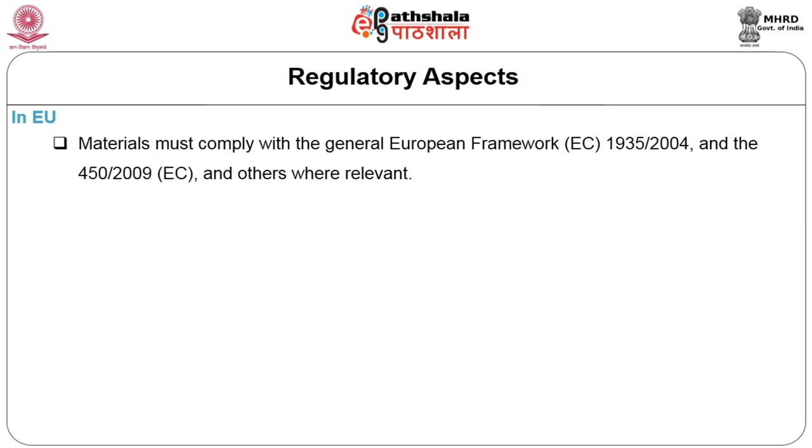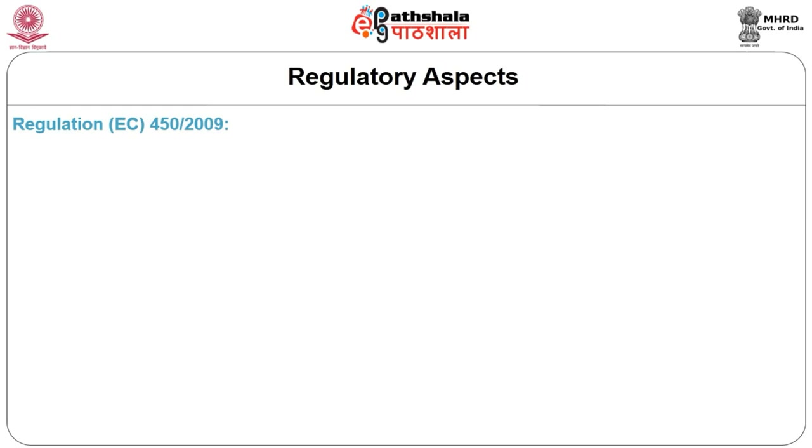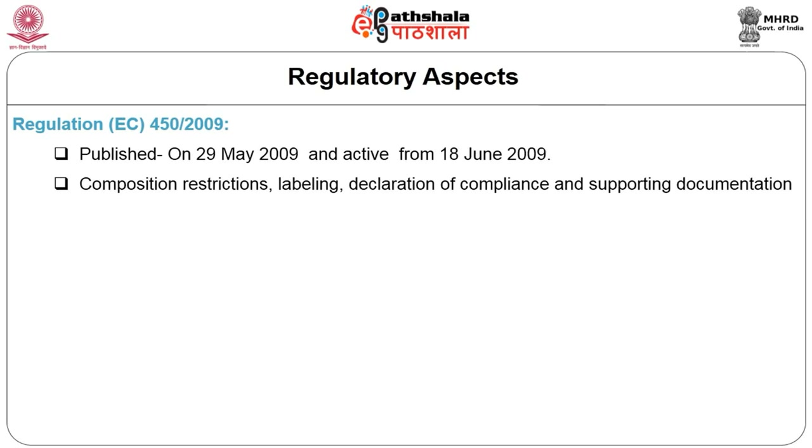Suppliers of active and intelligent packaging materials in the European market need to ensure their materials comply with the general European framework referring to regulation number EC 1935/2004, articles 3, 4, and 15, as well as EC 450/2009. Regulation EC 450/2009 laid down specific rules for active and intelligent materials regulations and articles intended to come into contact with food. These regulations were published in the official journal on 29 May 2009 and became active on 18 June 2009.